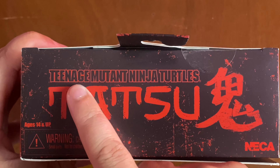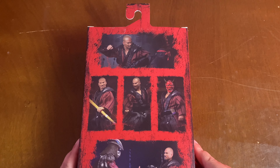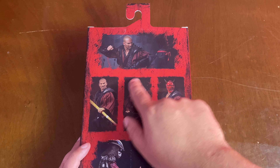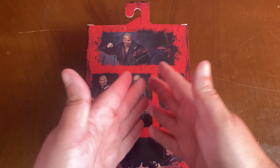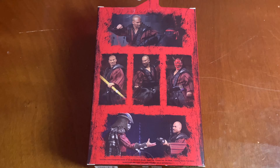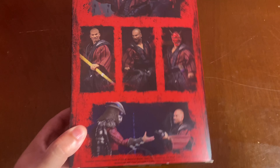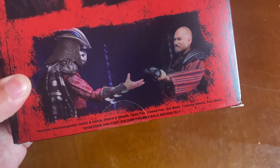Ages 14 and up — it's on the box, people. Teenage Mutant Ninja Turtles, Tatsu, NECA! In the box we have all these great product shots of the figure looking really cool, and we also have a bunch of different accessories that we haven't seen in the movie but we saw in some of the product shots from TMNT. So that's where a lot of these things come from, which is pretty cool.